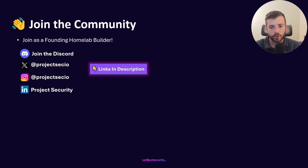Make sure to join our Discord community and follow us on our socials. I'm very excited to finally be releasing the Project Security Home Lab Series Suite. If you're interested in leveling up your skills, now is the time to become a founding member and join the cool community we are actively building. More information will be in the description below. Go sign up for Project Security for free and build out your home lab. Until next time — I'll see you in the lab!